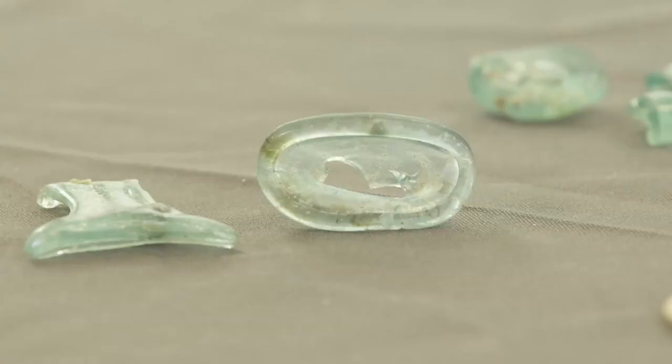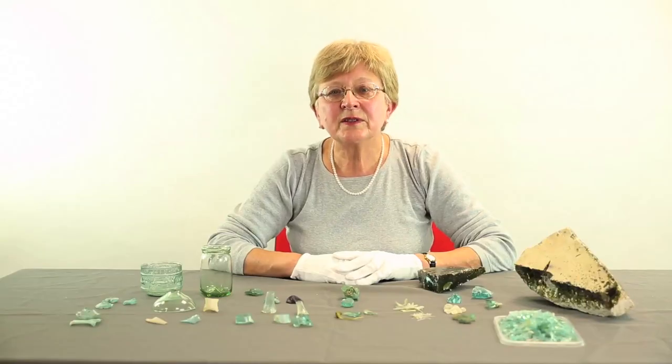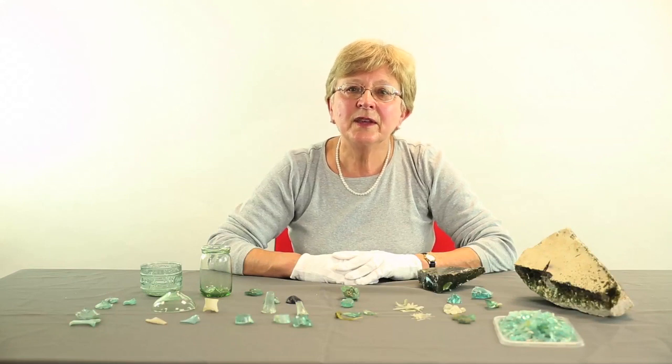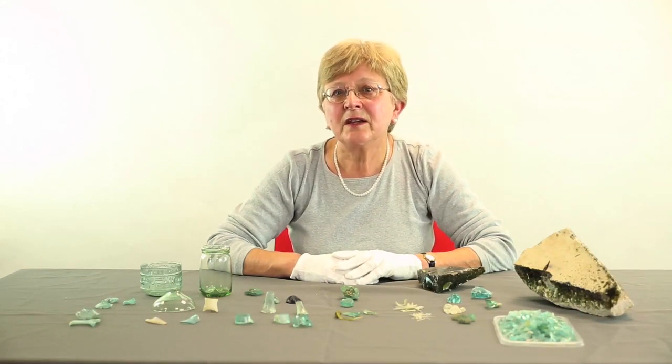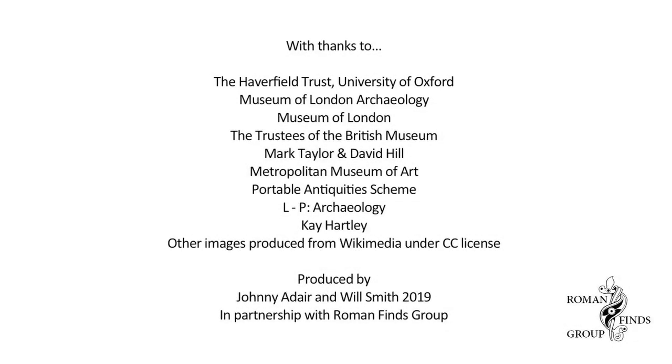Wasters give us more information about the vessels being made in London. This is a heat-distorted collapsed rim, probably from a flask, while this handle, with a large inclusion, has clearly failed quality control. Glass vessel production was an important and widespread industry in the Roman world, and with every discovery of production waste our knowledge of this industry and its organisation is increasing. Thank you.